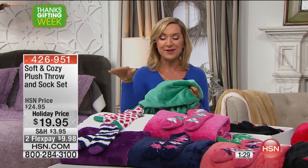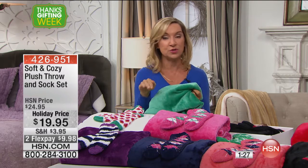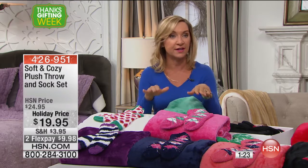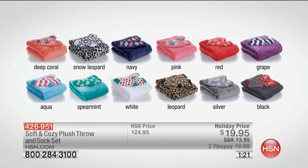This is going to give you warmth without weight, so it's not just a winter throw — it's something they can use year-round. A lot of people get everyone in their family a different color — it makes the best, cutest photo. Look at all the colors: deep coral, snow leopard, navy, pink, red, grape, aqua, spearmint, white, leopard, silver, or black. They all come boxed and one size fits most — up to a shoe size of 11.